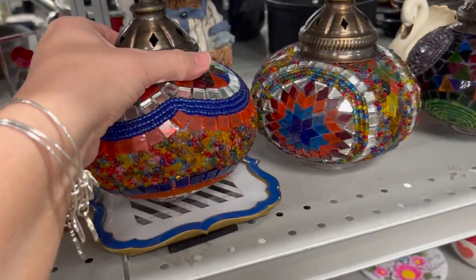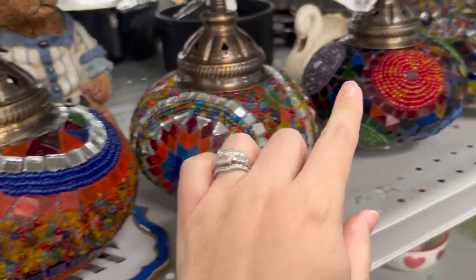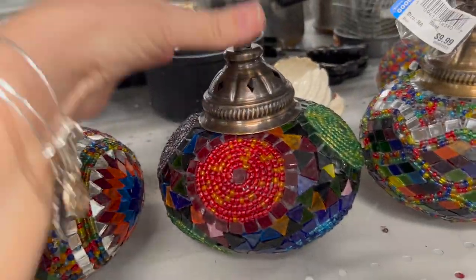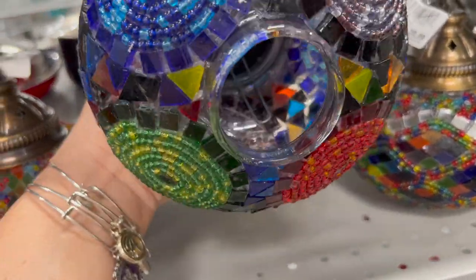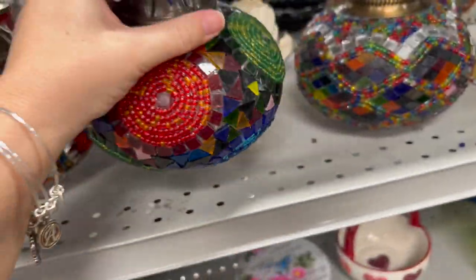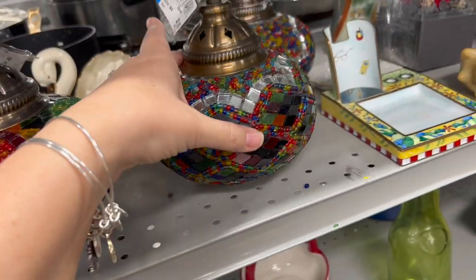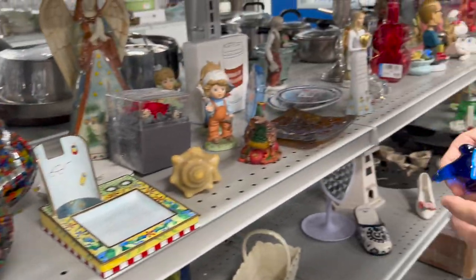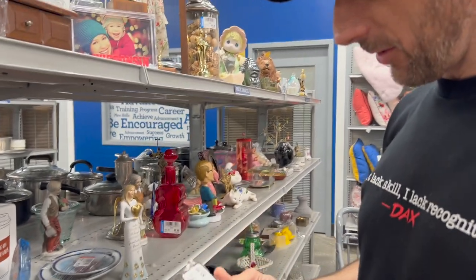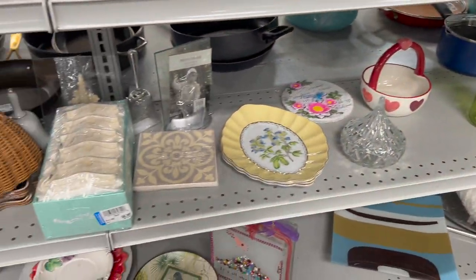Bianca called me over — look how cool these are! I think they're some kind of shade or something. These are really pretty. Every animal is $5.99 now — I know, it's just not worth it unless it's like a little Fenton piece or something.